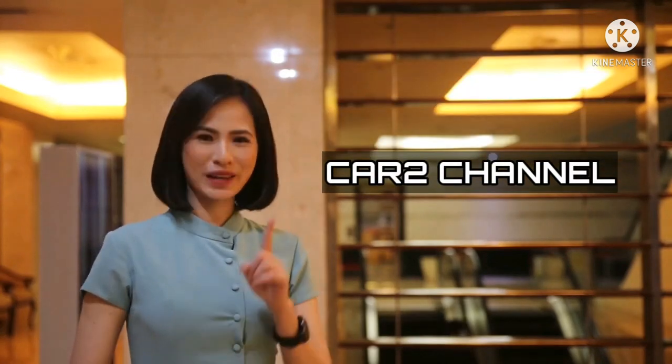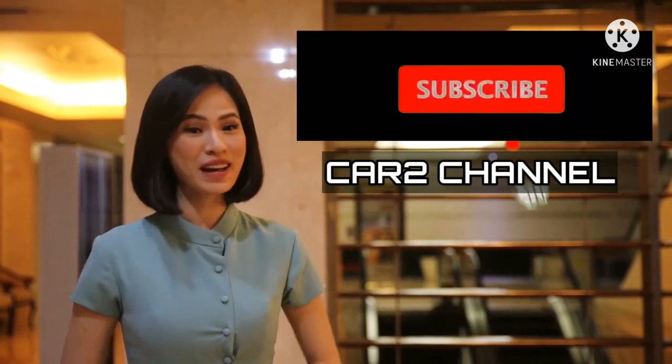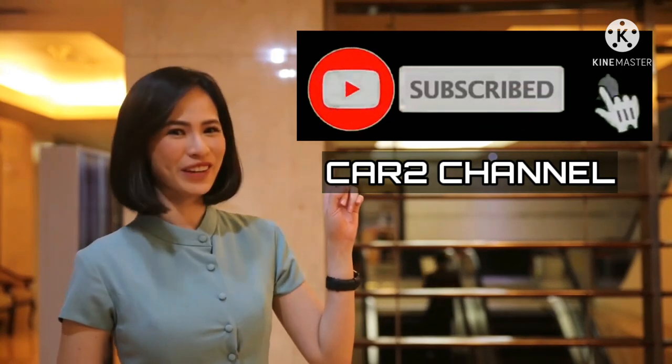Jangan lupa subscribe YouTube Kar2 channel dan nyalakan lonceng notifikasinya.